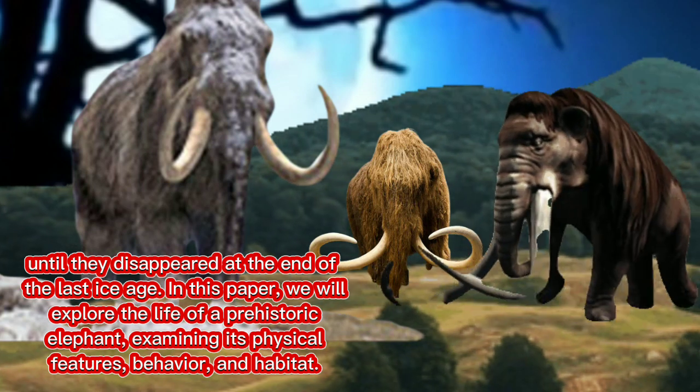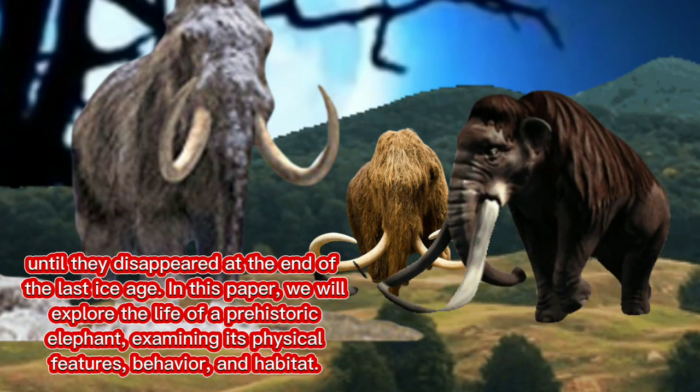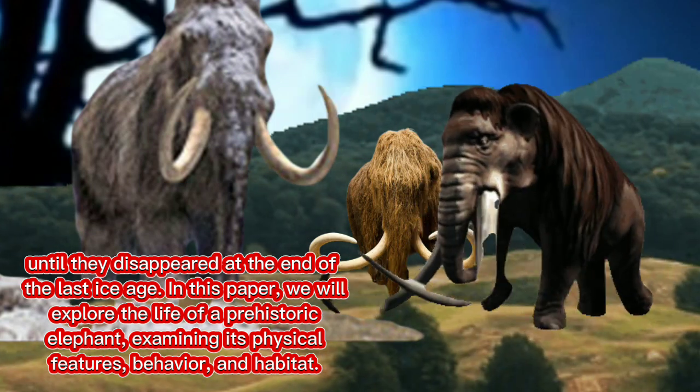Until they disappeared at the end of the last ice age. In this paper, we will explore the life of a prehistoric elephant, examining its physical features, behavior, and habitat.